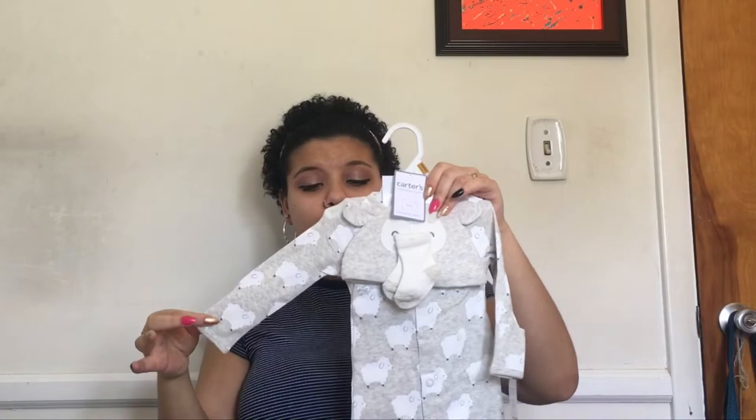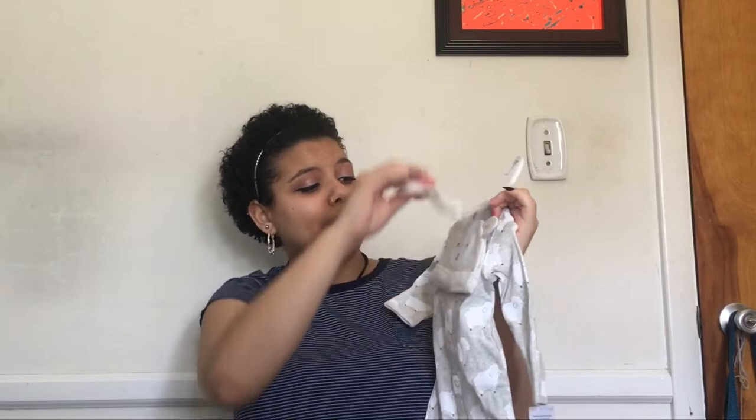Starting with this little bag here, it has a cute little lamb onesie and it's so cute. It comes with little socks and a little hat that has a lamb on it. I think it's so cute and I love it. Most of these clothes are in newborn size, obviously.